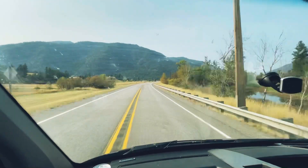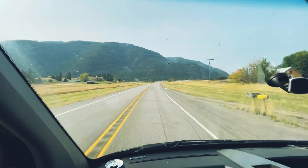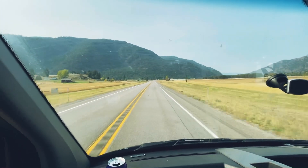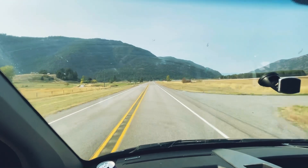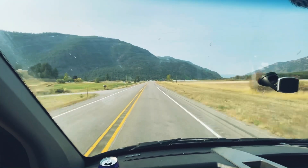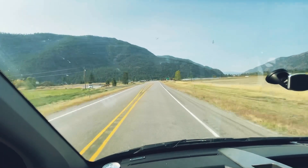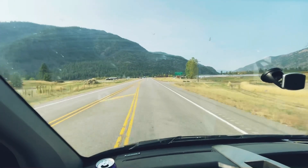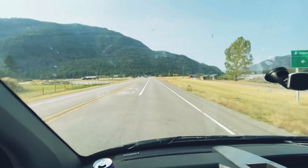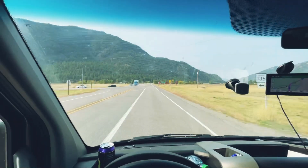I'm actually happy that I ended up coming through this way and can actually show this to you guys, because otherwise you'd never see it. I didn't even know this place existed.